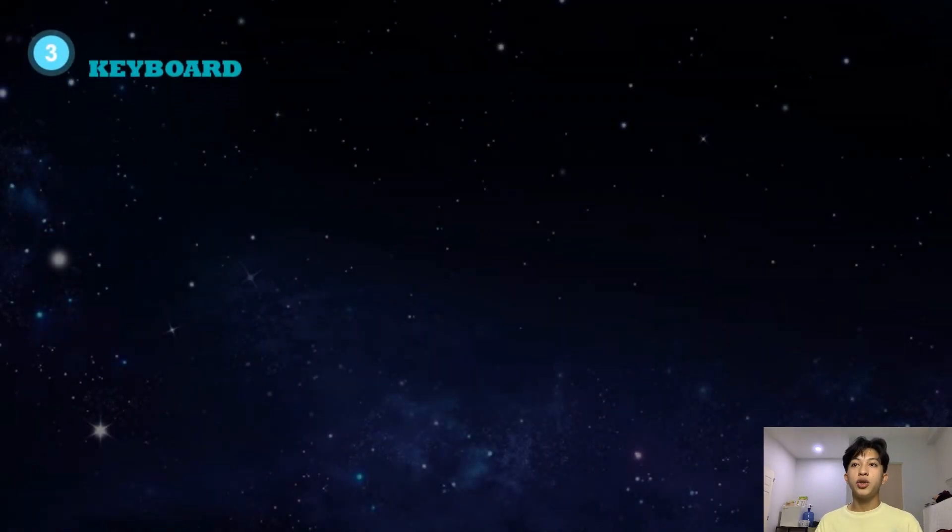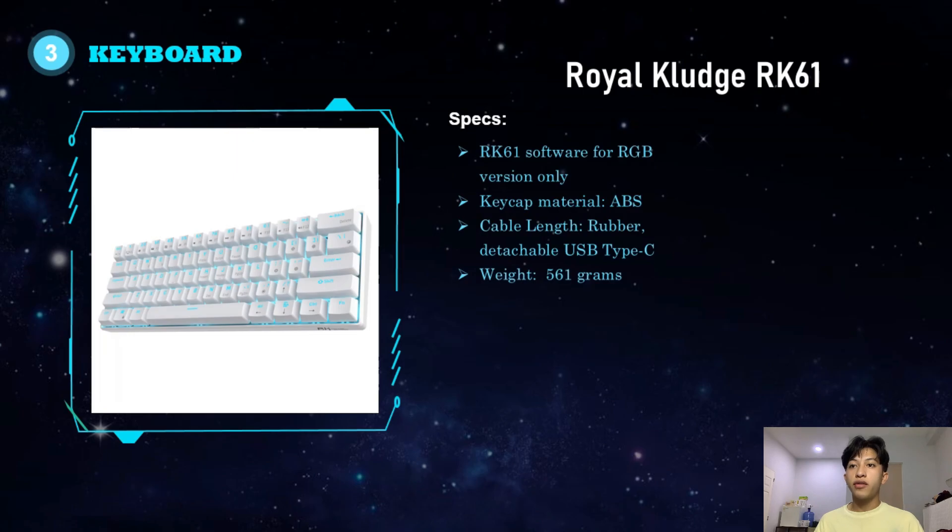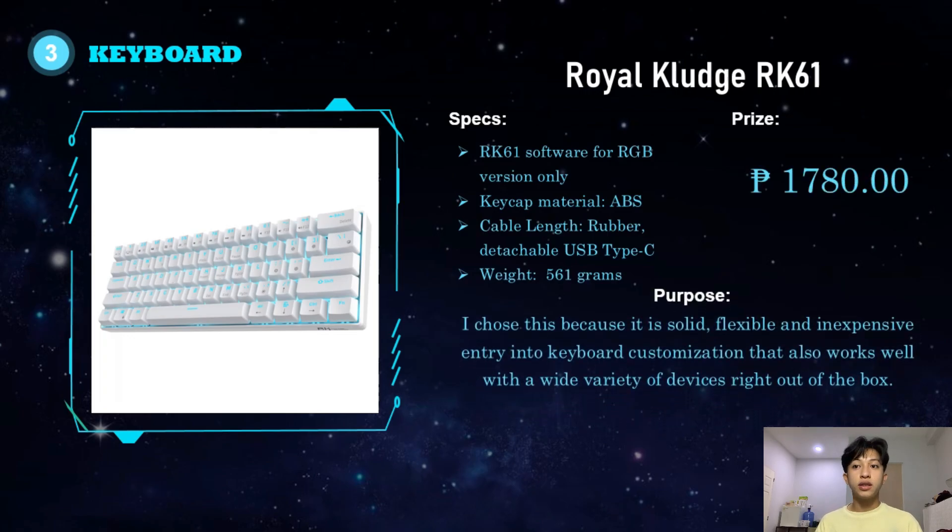For the keyboard, I chose the Royal Clutch RK61. It has RK61 software for the RGB version, ABS keycap material, a detachable rubber USB Type-C cable, and a weight of 561 grams. It costs 1,780 pesos. I chose this because it is solid, flexible, and an inexpensive entry into keyboard customization that works well with a wide variety of devices right out of the box.